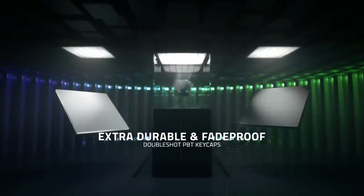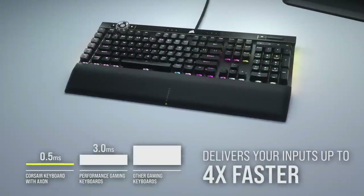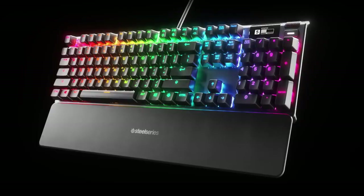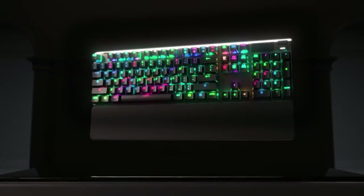Hello and welcome to World 5 Best's video on Top 5 Best Gaming Keyboards in 2023. After extensive research and analysis, we have hand-picked the top 5 gaming keyboards that will elevate your gaming experience to the next level.